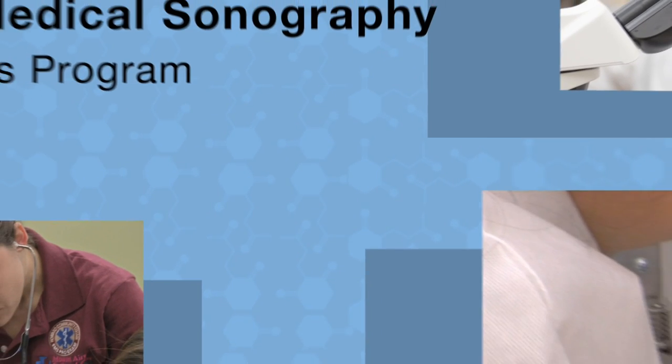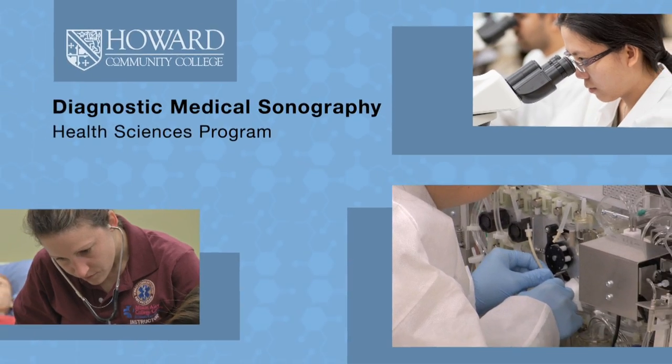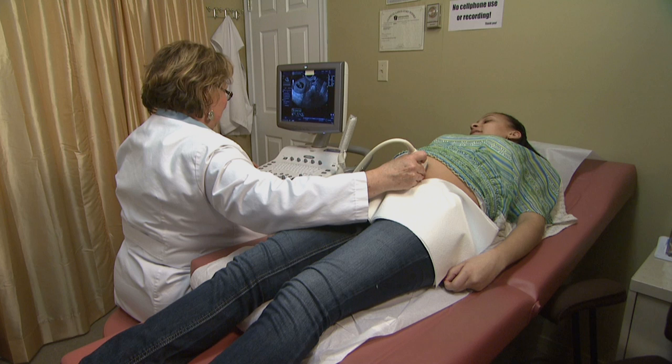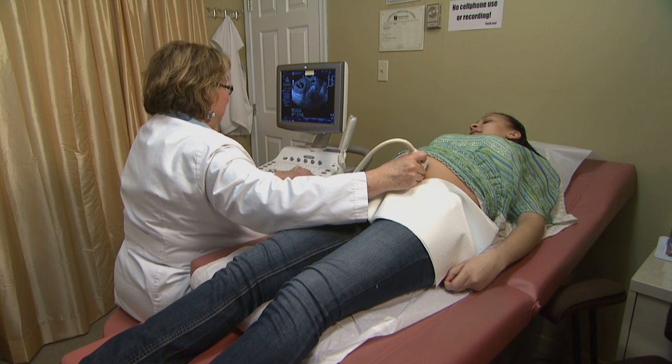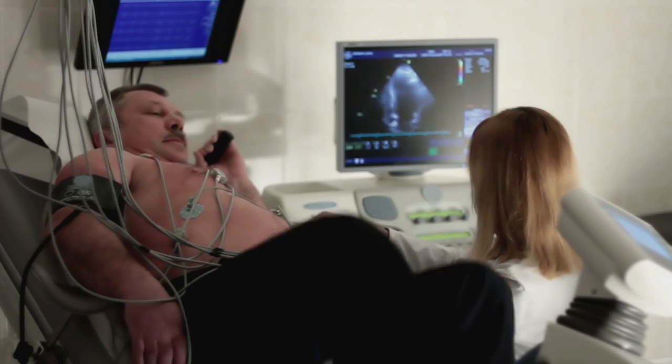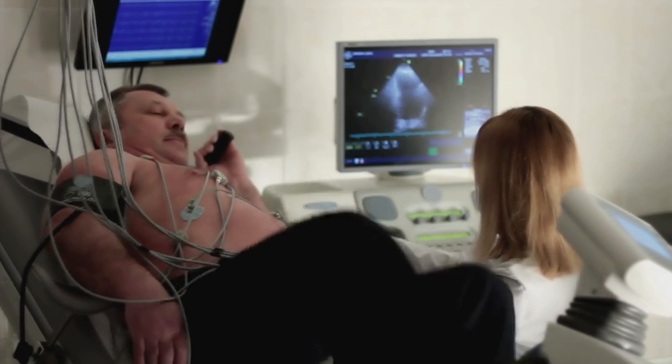If you're interested in a career in the in-demand healthcare field, Howard Community College can help you get there from here. Consider working as a diagnostic medical sonographer. They use ultrasound and other special equipment to create images and conduct tests on the body's organs and tissues.